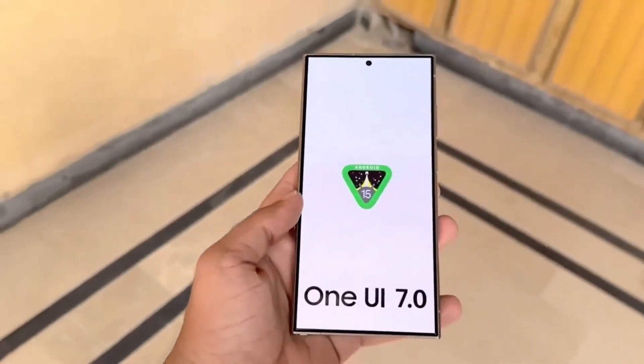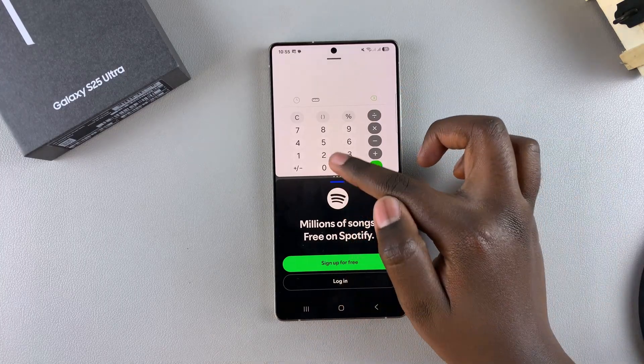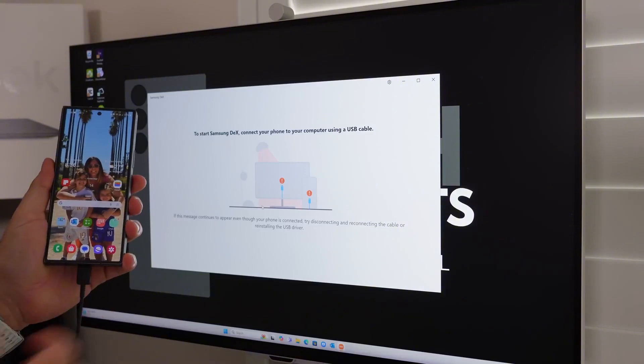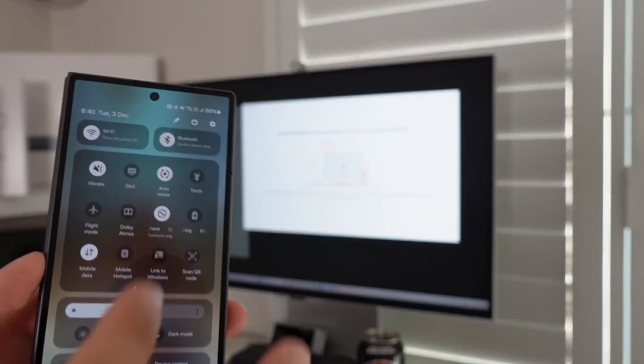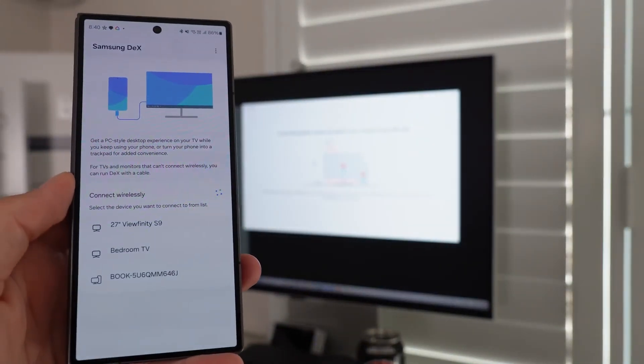One UI 7 is also bringing new multitasking features with enhanced split-screen and floating window options. Samsung is even rumored to be working on a live desktop feature, allowing users to seamlessly transition between their phone and Samsung DeX for a more unified computing experience. This could turn your phone into a true productivity powerhouse, replacing the need for a traditional PC in some cases.